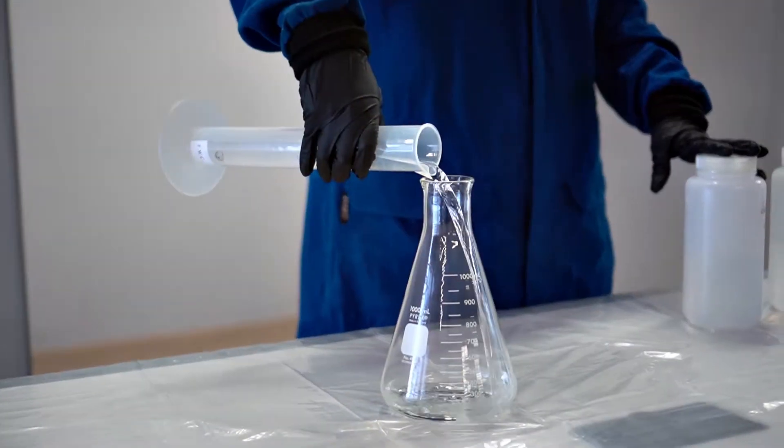One of the experiments that we really like to do, we call Genie in a Bottle. In this experiment, we take an Erlenmeyer flask and measure out a chemical called hydrogen peroxide. Hydrogen peroxide has the formula H2O2.